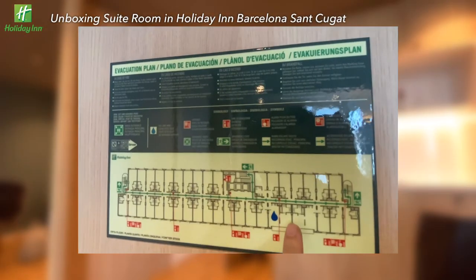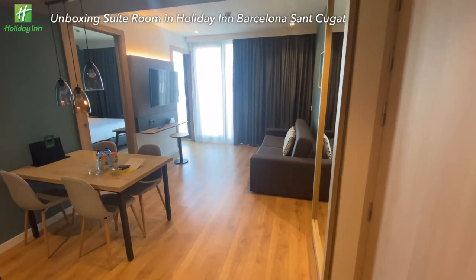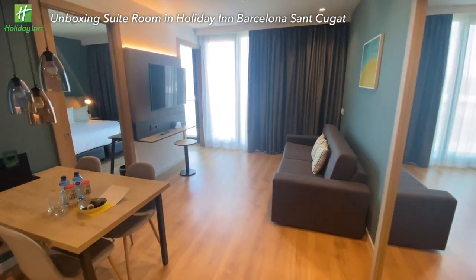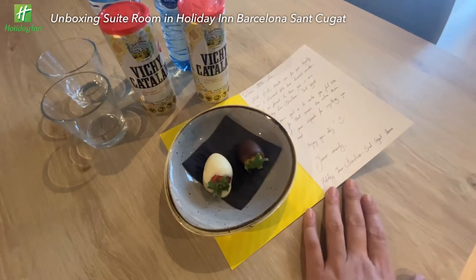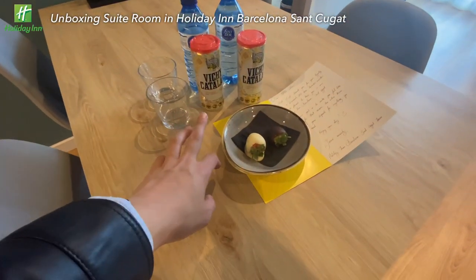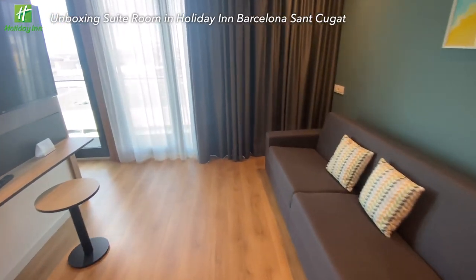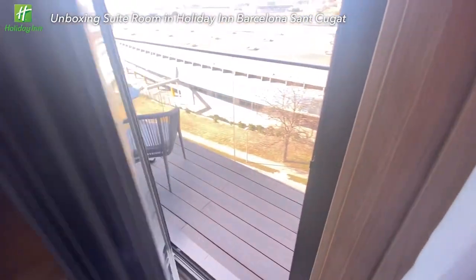It seems each floor has two suite rooms only, not far from the lift — quite a good layout. Upon entering the room, the wooden living area gives a warm touch. On the table there is a handwritten card, and there are snacks and drinks for loyal members — a nice perk. The living room has a sofa, and what attracts me more is the view.